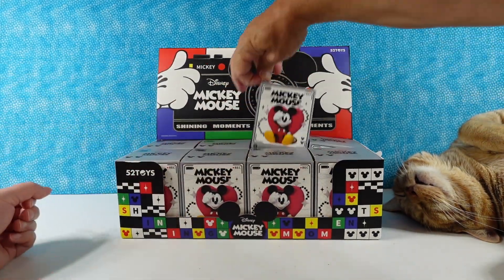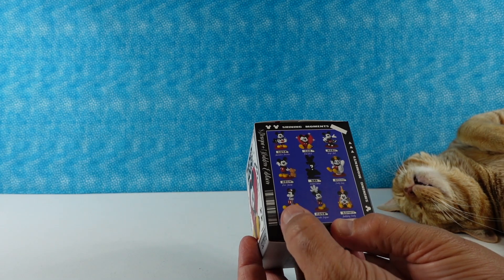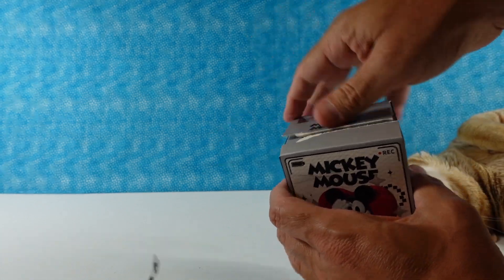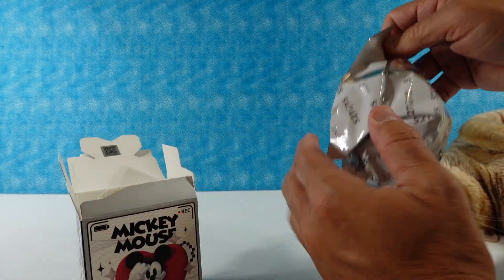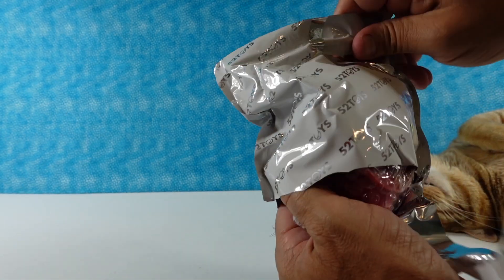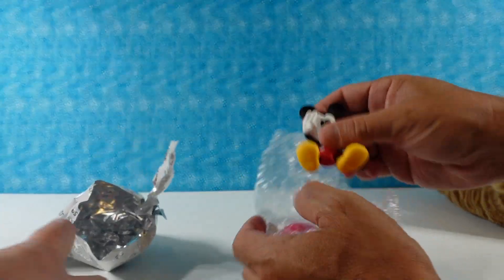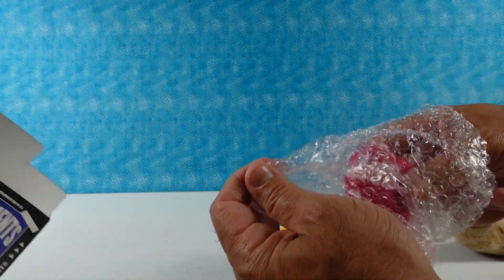Paul's going to pick the first one and get us started. This one looks like Mickey's walking and whistling, so I think I want that one. I think that one's called Good Day maybe — okay, that's Australian Mickey. All right, I do not have the one I said I wanted. I have Mickey in a heart-shaped chair, I think.